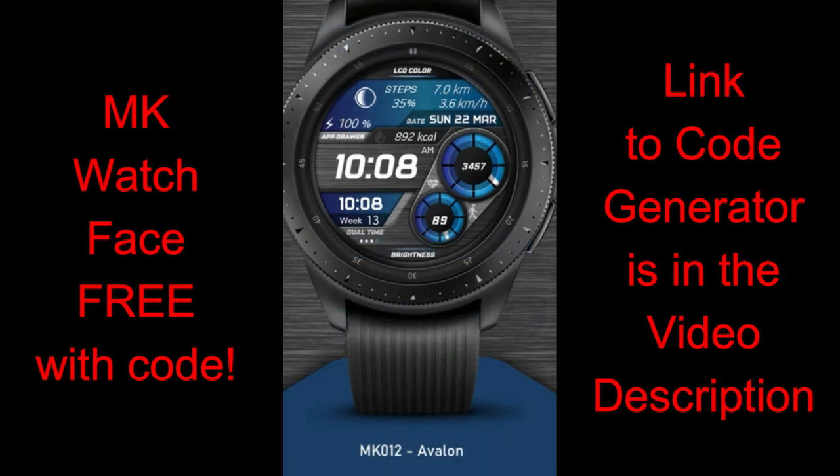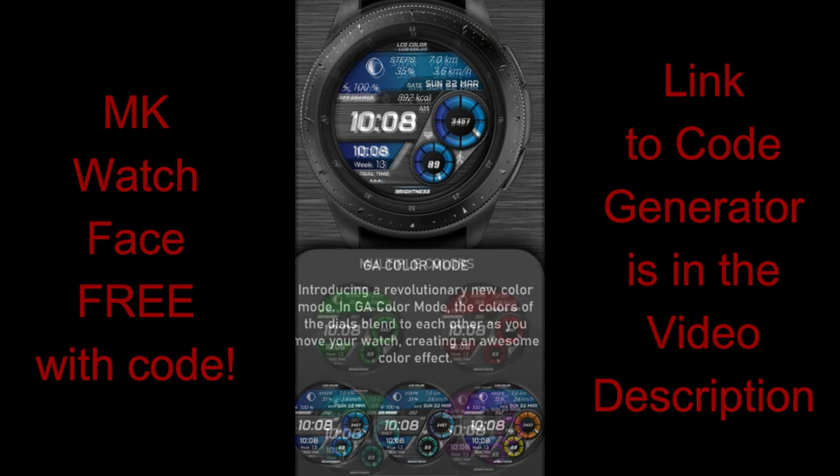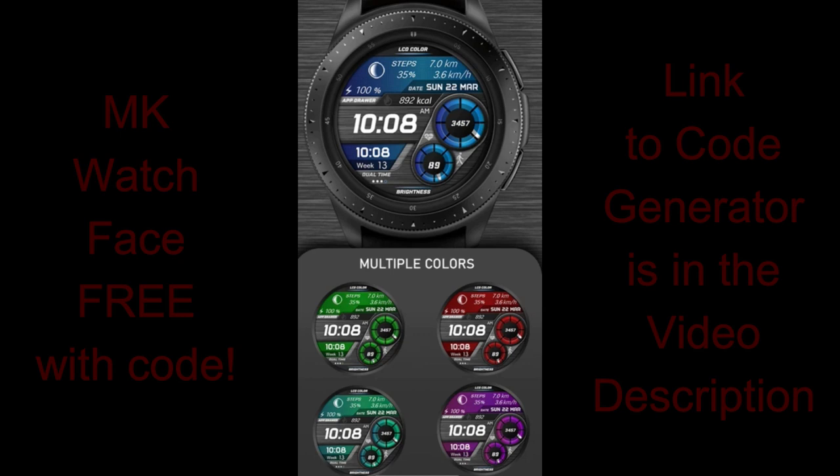For today's show I'm very excited to introduce a new developer called MK Watchface. He's fairly new with a total of 13 designs in his collection, but he was very generous to share his newest design for this review. All of you are going to get a chance to grab a coupon — he's provided 20 codes per country — and we're going to be using that code generator tool to distribute all the codes. Make sure you watch the review and then pick up a coupon afterwards, because this is a really great design with some very cool lighting effects built in.